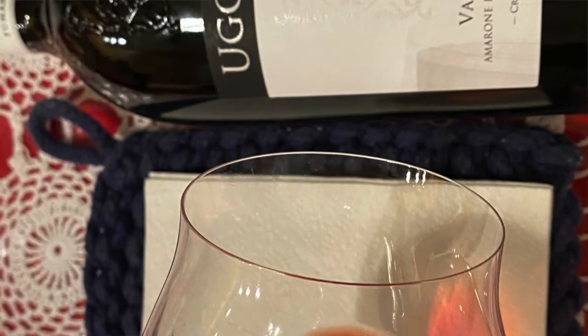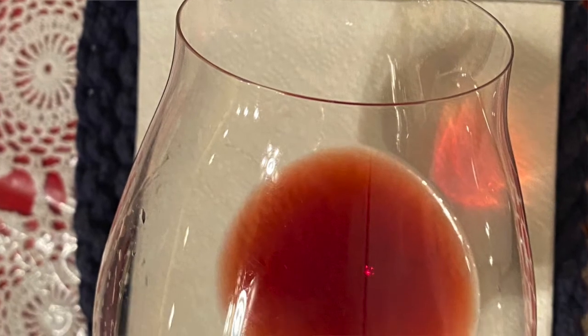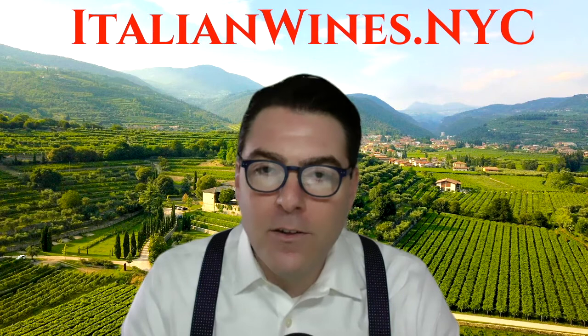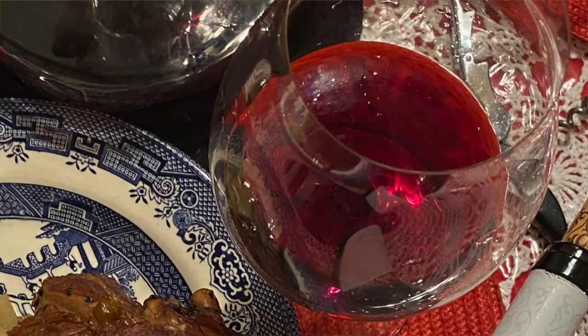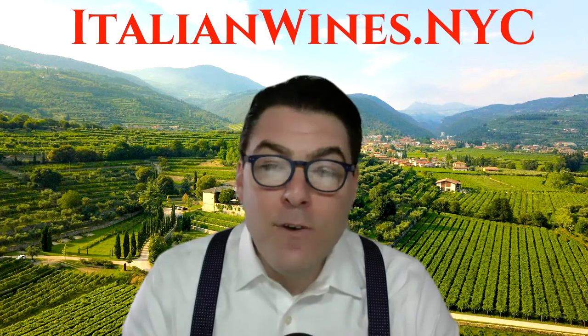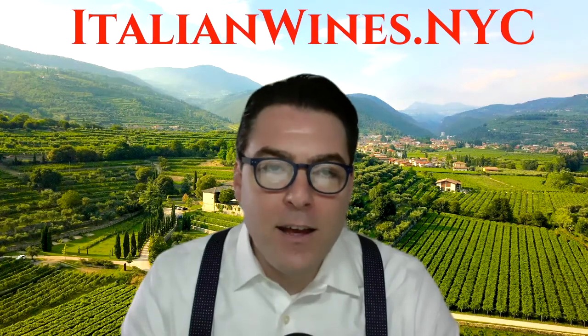The grape produces a translucent red color that makes a glass of Amarone look like you're drinking a liquid jewel. The color is deceiving though — many people think a light color in a red wine produces light-bodied wines, but that's not the case here. Corvina produces full-bodied wines. It gives lots of red fruits, floral notes, and spices, and has velvety tannins which allow Amarone to age for decades.